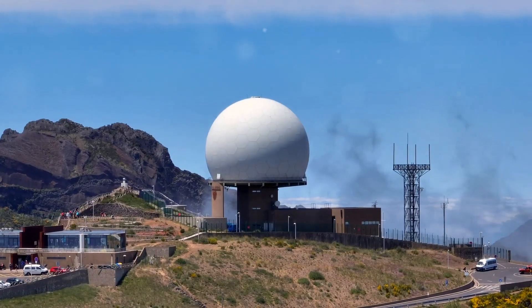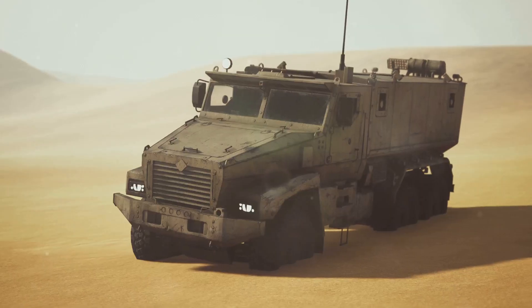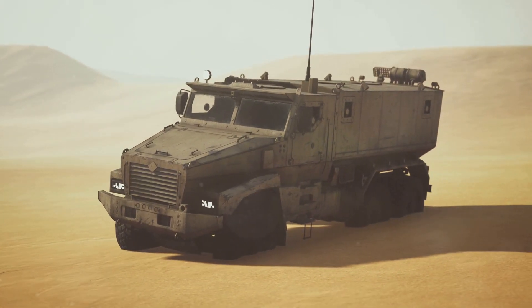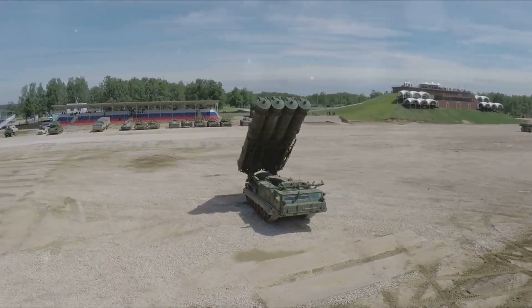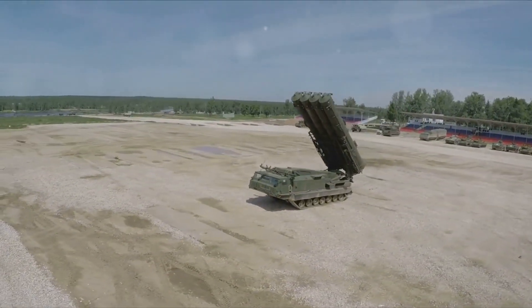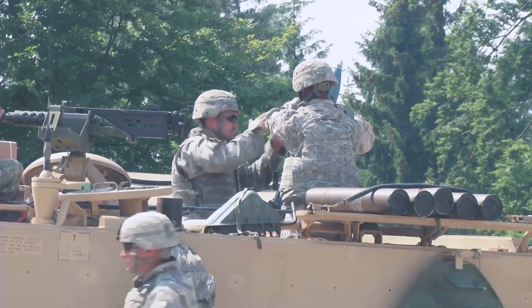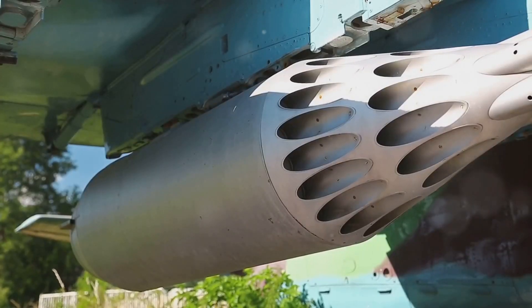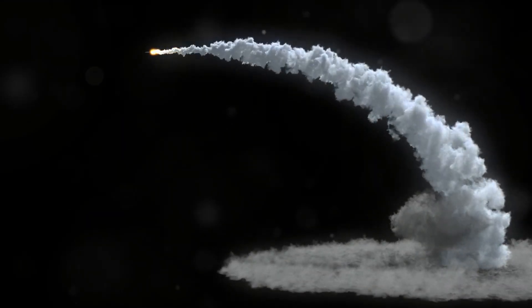While the radar system provides the awareness, it's THAAD's launchers and interceptor missiles that deliver the decisive blow. THAAD launchers are mobile, truck-mounted platforms capable of carrying and launching multiple interceptor missiles. This mobility allows for rapid deployment of the THAAD system to areas where it is most needed, providing a flexible and responsive defense capability. Each launcher can be reloaded with fresh interceptors, ensuring sustained combat readiness. The interceptor missile itself is a marvel of engineering, designed for speed, agility, and precision. Powered by a powerful solid-fuel rocket motor, the interceptor can reach incredible speeds, allowing it to close in on even the fastest ballistic missiles.